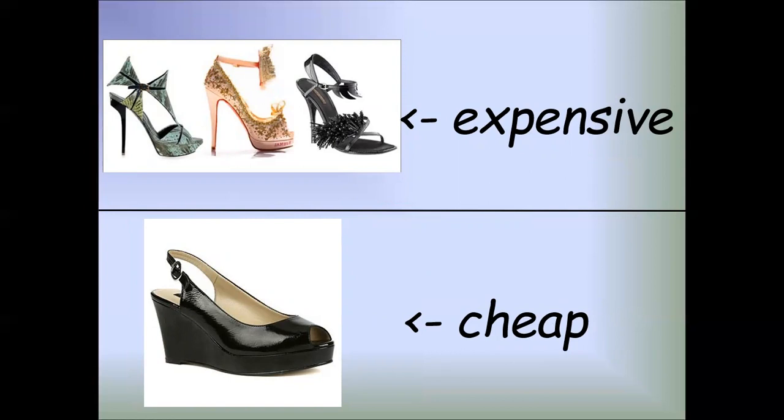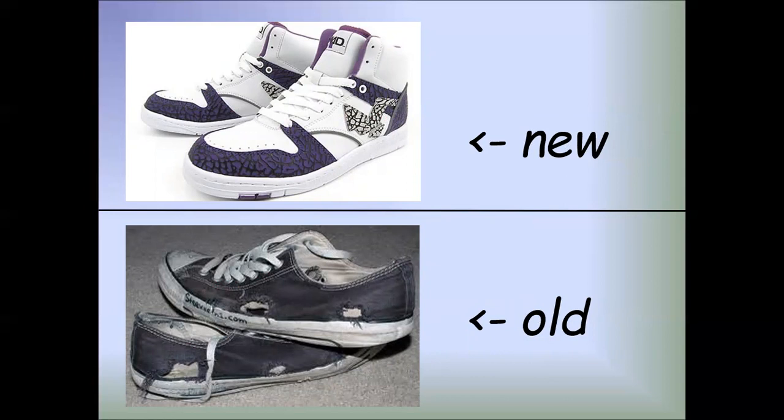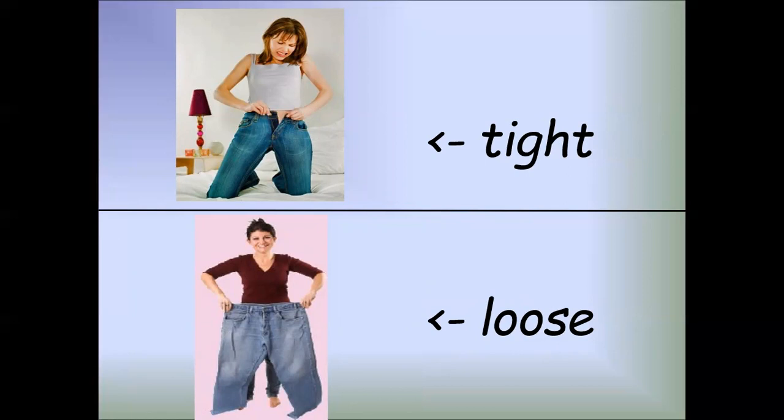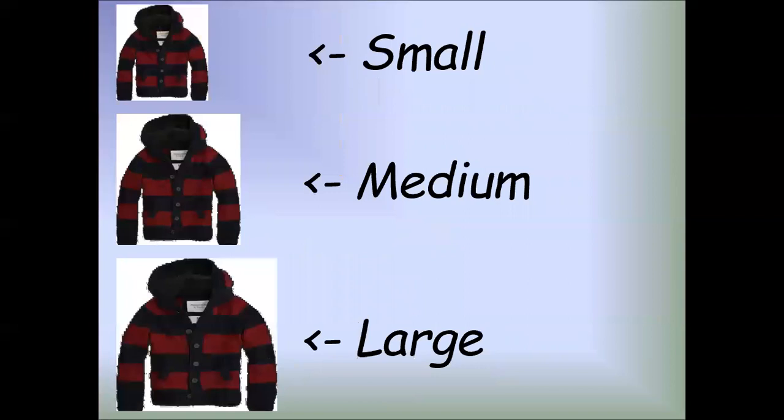Expensive, cheap. Beautiful, ugly. New, old. Tight, loose. Informal, formal, elegant.